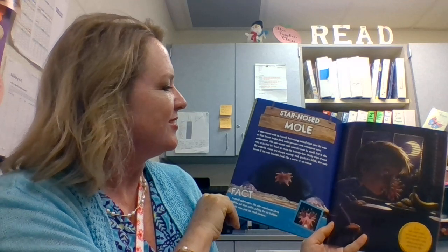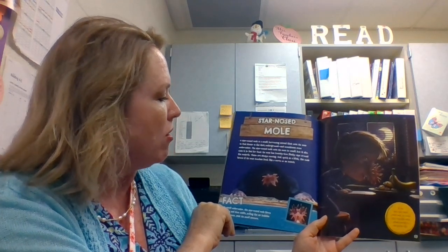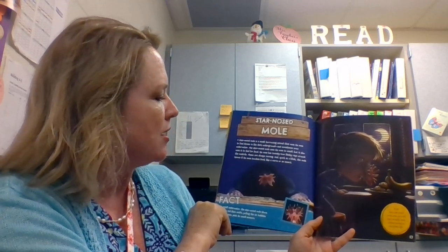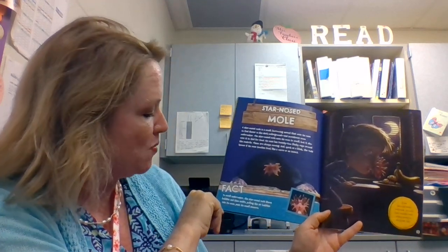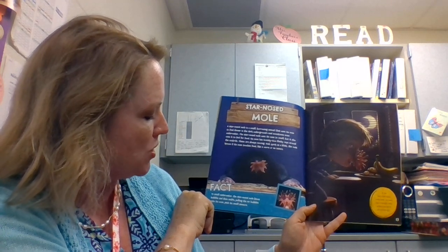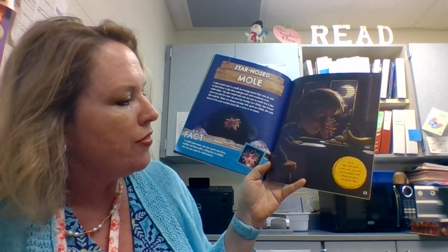Star-nosed mole. A star-nosed mole is a small burrowing animal that uses its nose to find dinner in the dark underground and sometimes even underwater. The star-nosed mole uses its nose to smell, but also uses it to feel for food. Its nose has 22 fleshy rays around the nostrils. These are always moving and, quick as a blink, the mole knows if its nose touches food like a worm or an insect. Fact! To smell underwater, the star-nosed mole blows bubbles and then sniffs, pulling the air bubbles into its nose past its smell sensors. Very cool. If you had a star-nosed mole's nose, you could find a midnight snack without turning on the kitchen light. And you'd look pretty interesting too.